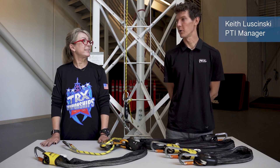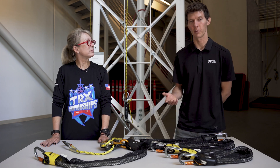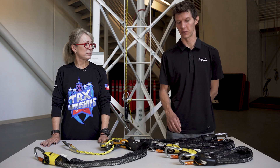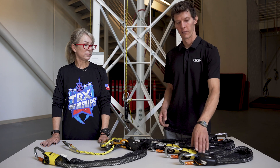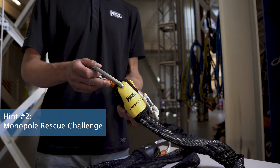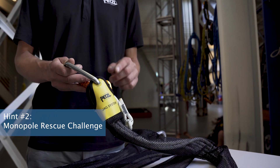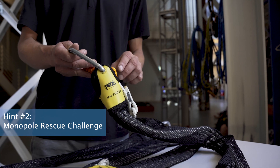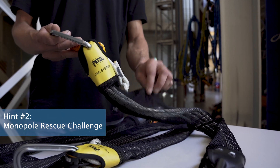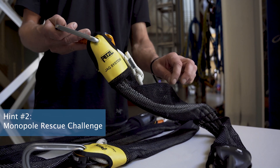Yeah, so for the Monopole Rescue Challenge, we're going to be talking about rescue kits. In the antenna rigging challenge video, we talked about building your own mechanical advantage system with the JAG pulleys. For the rescue challenge, we'll be looking at using the JAG system as a pre-built, off-the-shelf, compact 4-to-1 or 5-to-1 haul system. And it's built inside this mesh sleeve, which reduces tangles and makes it slightly tamper resistant.